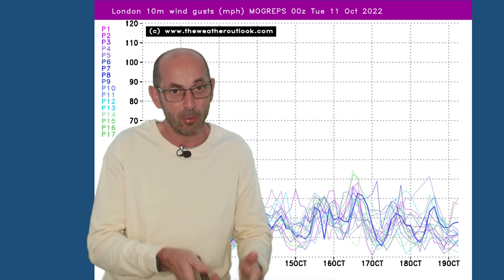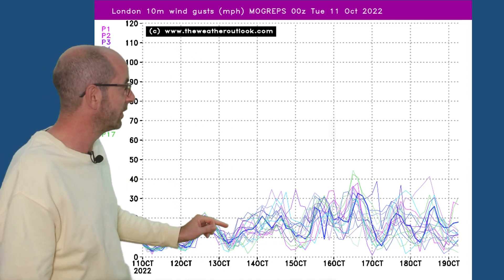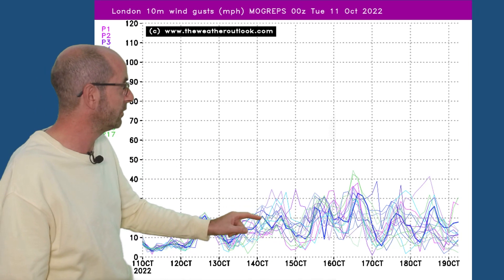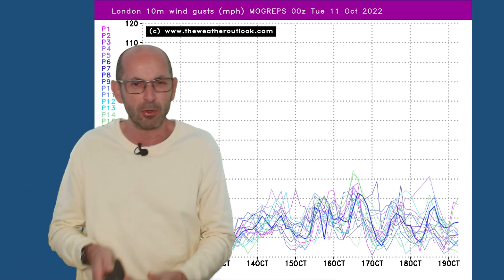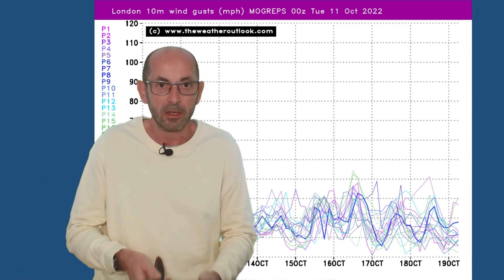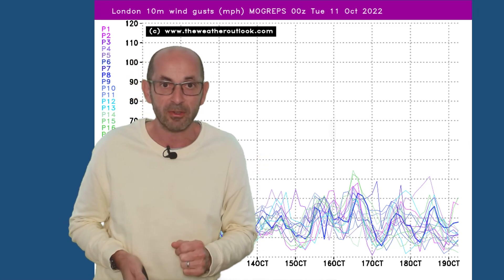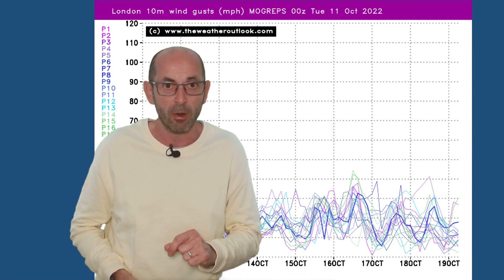It could turn windier though, with the more unsettled theme developing. Wind forecast gusts for London again from MOGREPS — there's an increasing trend from around the 13th–14th October. Having said that, not especially windy for the time of year, nothing really out of the ordinary. Gusts of maybe 30 or 40 miles an hour in southern Britain, with comparable charts for locations further north and west going for higher values, but at this stage nothing too worrying.